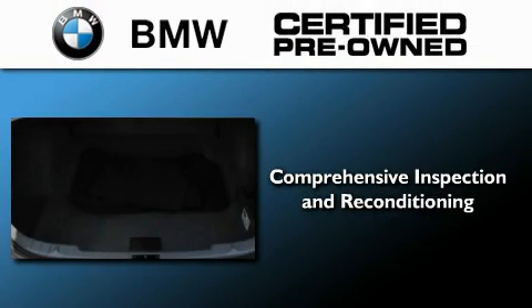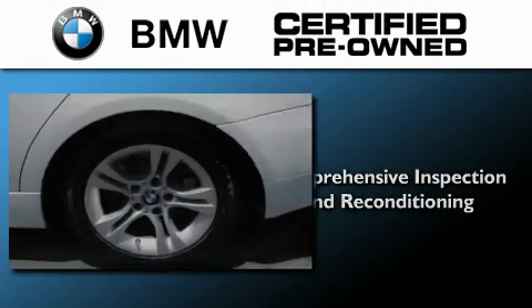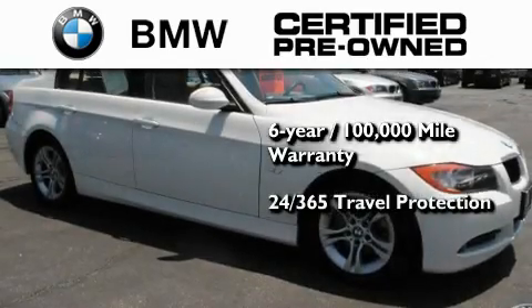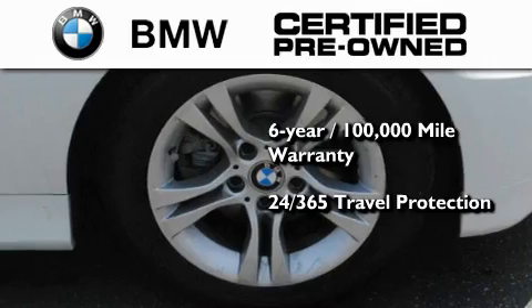The BMW inspection process covers everything from safety to performance and general wear. Plus this BMW is backed by a six-year, 100,000 mile limited warranty and comes with travel protection 24 hours a day, 365 days a year, even if you're not the one driving.